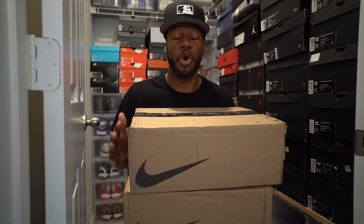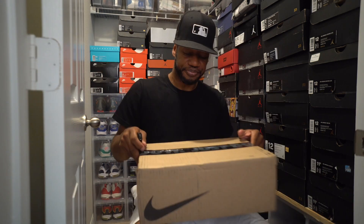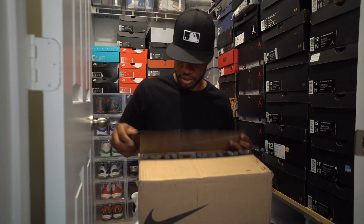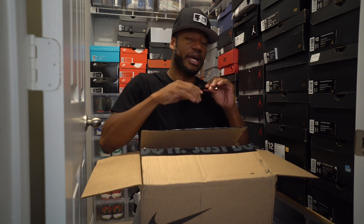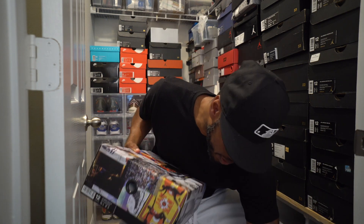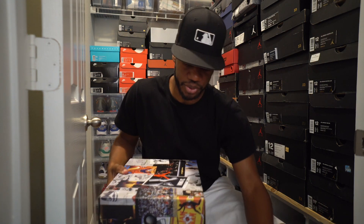So first off, off the back, I hope I'm pulling the right shoes, cause there's a lot of boxes over there, so I hope I got the right pairs. Got my new box cutter. Aight, it's looking promising. I think I got the right shoe. Boom, let's see what this one is. Okay, we'll go with that.